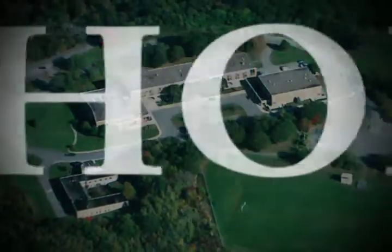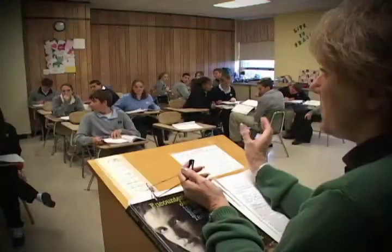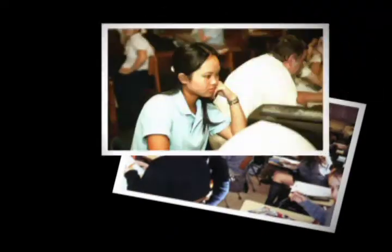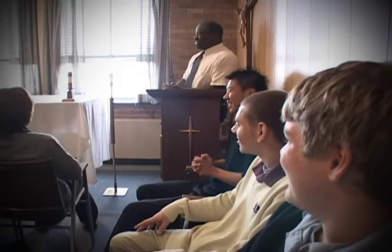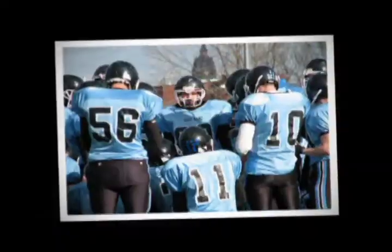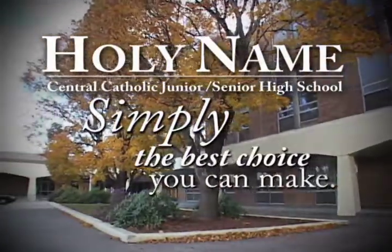Life is a series of choices. One of the most important is which junior and senior high school to attend. Holy Name Junior and Senior High School provides a quality Catholic education, strong religious values and morals, safety, structure, and discipline. We focus on the three A's: academics, arts, and athletics. The choice is yours, and Holy Name Junior and Senior High School is simply the best choice you can make.